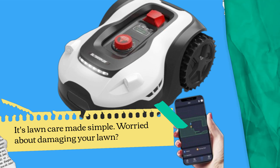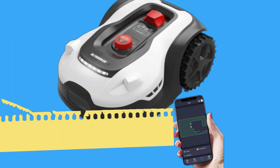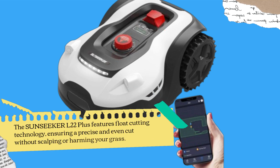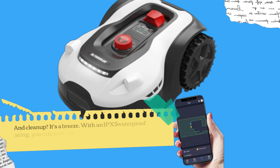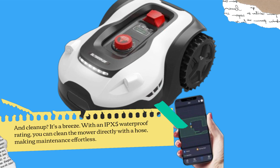Worried about damaging your lawn? The Sunseeker L22 Plus features float cutting technology, ensuring a precise and even cut without scalping or harming your grass. And clean up? It's a breeze. With an IPX5 waterproof rating, you can clean the mower directly with a hose, making maintenance effortless.